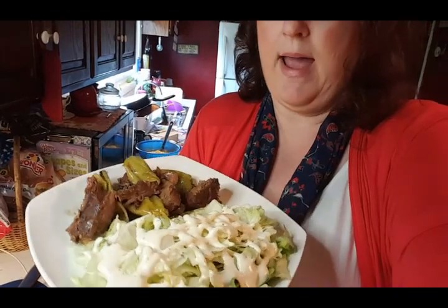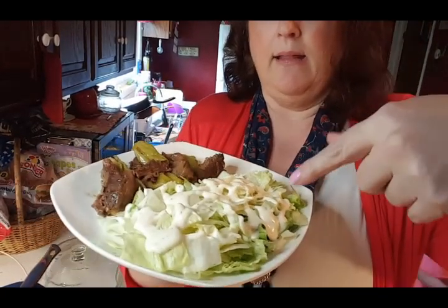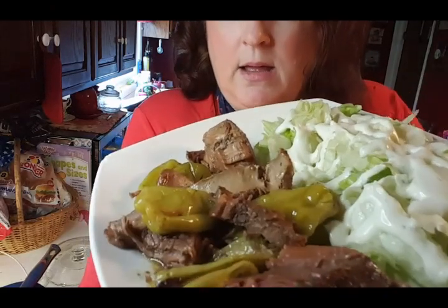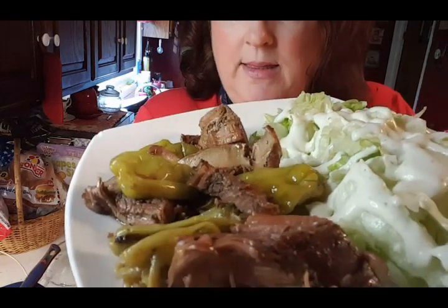I'm back with dinner plated up. I have about three-fourths of the plate as a salad - just lettuce with ranch dressing on top - and then the Mississippi pot roast. It looks gorgeous up close and is going to be very yummy. That will end my what I eat in a day on keto video for today.